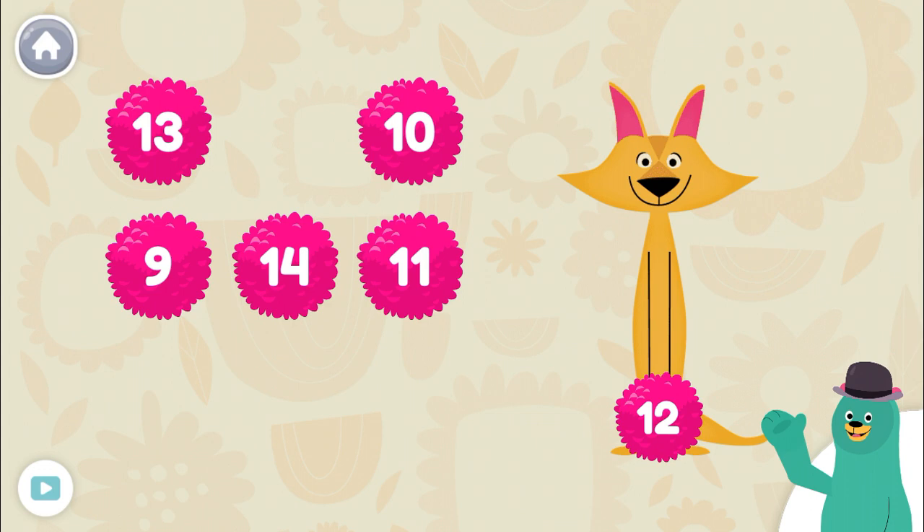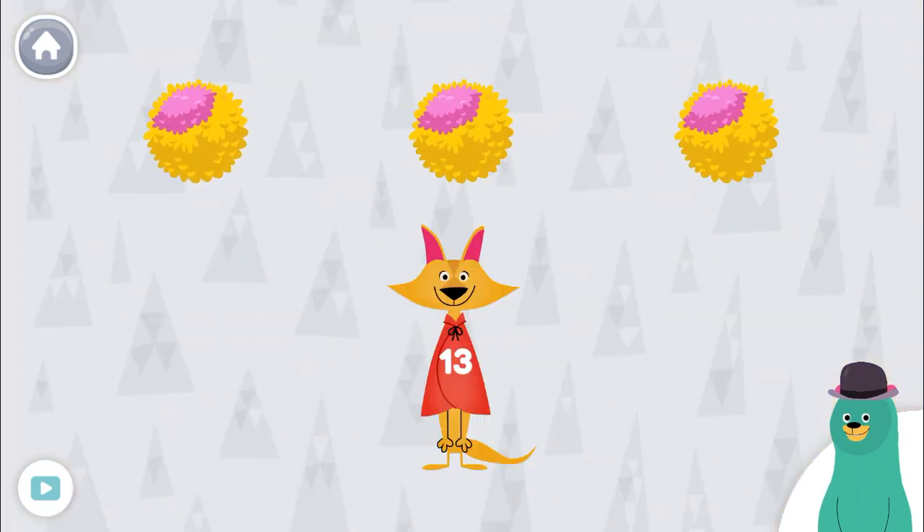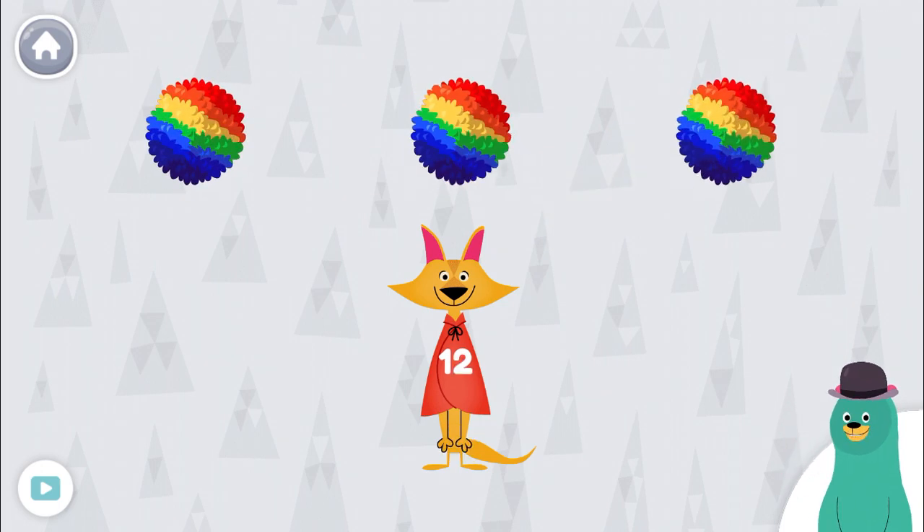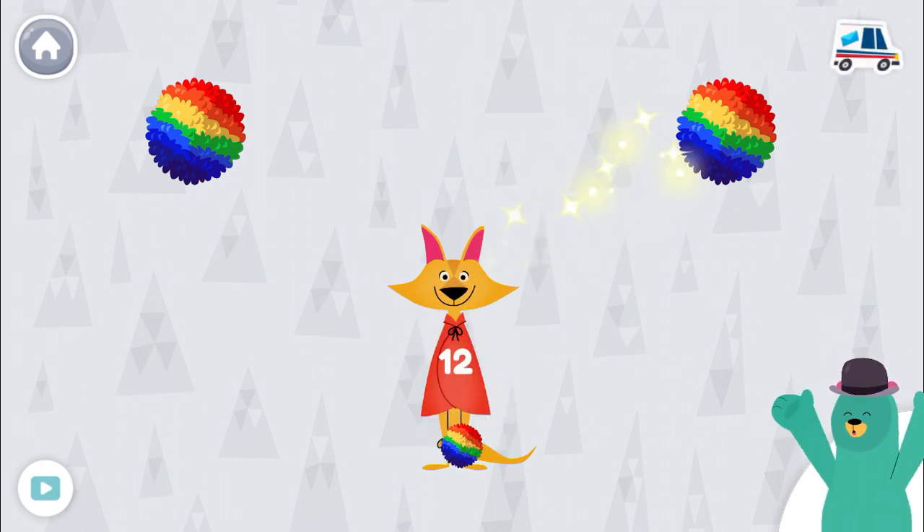Now let's do some listening. Give Sandy the toy that says 13. Tap the toys to hear their numbers. 11, 12, 13. Great job! Give Sandy the toy that says 12. 10, 11, 12. Cool beans!